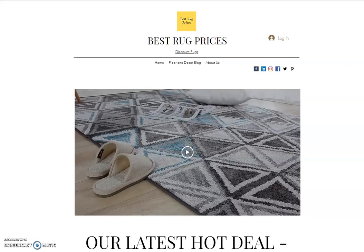Hi, my name is Mike. I'm the owner of BestRugPrices.com, and we wanted to do a quick little video to introduce our company and our website, talk a little bit about some of the things that we do and how we can help save you money. Our services are completely free, and we really do believe that we share a wealth of information that will help you out.